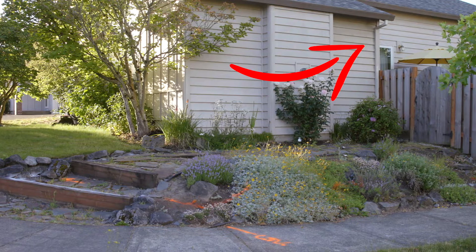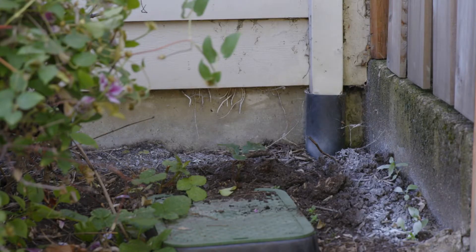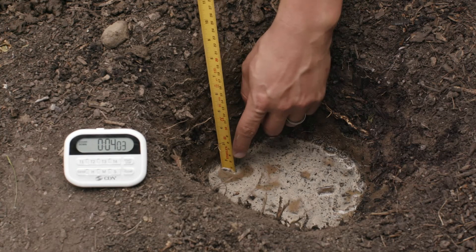First we walked around the house together and tried to identify where water is currently running off after it lands on my property. We noticed a few gutter downspouts coming off the roof that could be pretty ideal locations to route water into a rain garden, and there's one downspout in particular right here next to an area of my yard that I really wanted to redo anyway. Luckily it happens to be fed by a pretty large portion of the roof. After talking to Dennis and doing some reading I figured out how to calculate my roof's runoff area, which helped me determine how to size my rain garden.